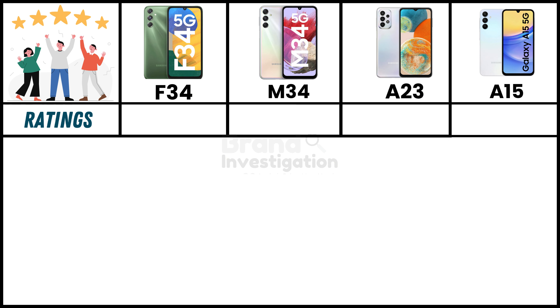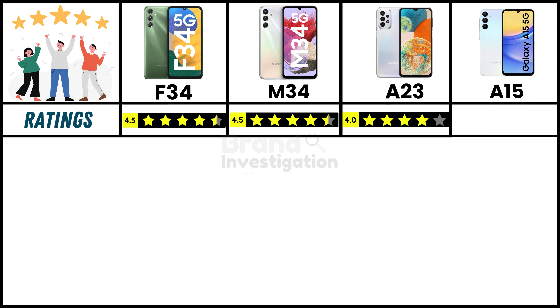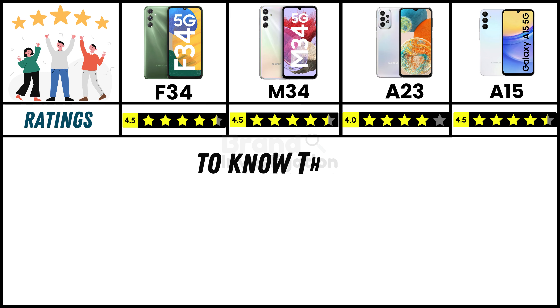Looking at ratings from online customers: the Samsung F34 5G holds a strong 4.5-star rating, the Samsung M34 5G also holds a strong 4.5-star rating, the Samsung A23 5G has a good 4-star rating, and the Samsung A15 5G holds a strong 4.5-star rating.